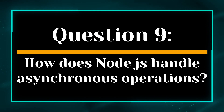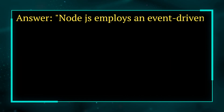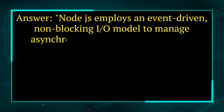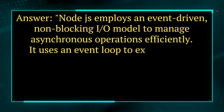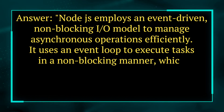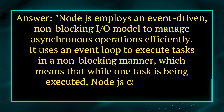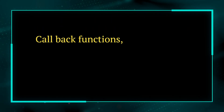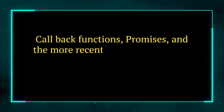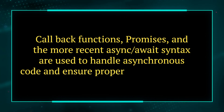Question 9. How does Node.js handle asynchronous operations? Answer. Node.js employs an event-driven, non-blocking I/O model to manage asynchronous operations efficiently. It uses an event loop to execute tasks in a non-blocking manner, which means that while one task is being executed, Node.js can process other tasks simultaneously. Callback functions, promises, and the more recent async/await syntax are used to handle asynchronous code and ensure proper execution order.